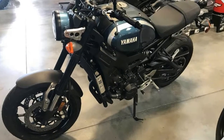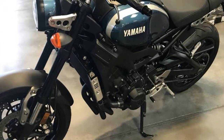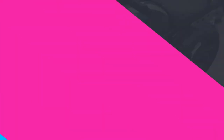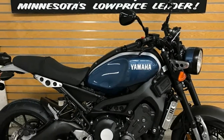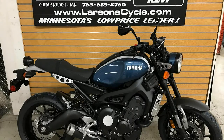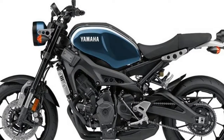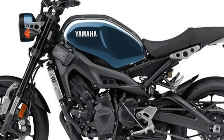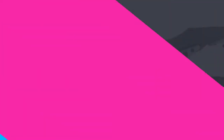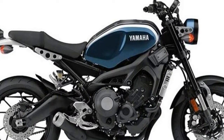Unique XSR 900 Detailing: every aspect of the XSR 900 shows Yamaha's attention to detail. The single-piece stepped saddle features a stitched XSR 900 logo. The mirrors are classic teardrop shapes with excellent rearward visibility. The compact radiator is flanked by exposed aluminum covers. The front fender uses retro-influenced aluminum stays. The XSR demands a second look, every time.